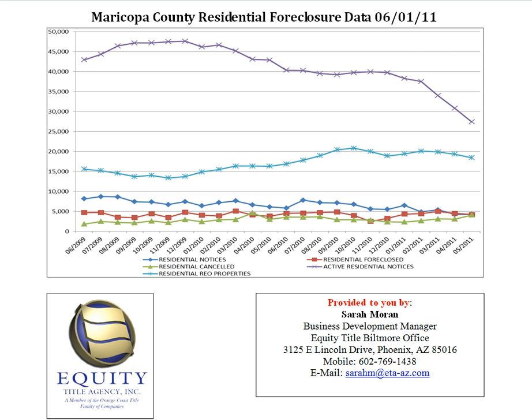As you can see, there are five lines of data. The top two lines, the purple and the light blue line, represent overall numbers, whereas the bottom three lines are representing the monthly numbers.